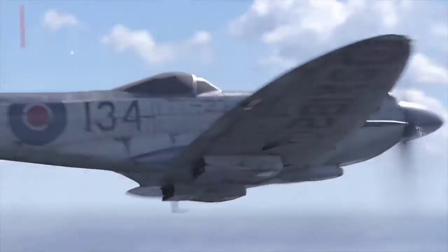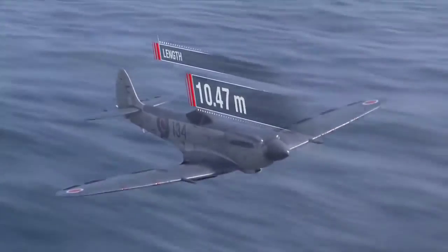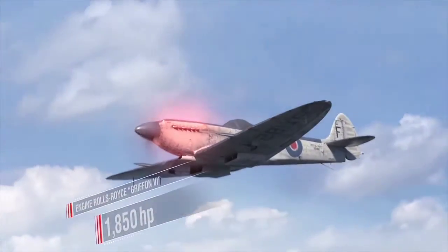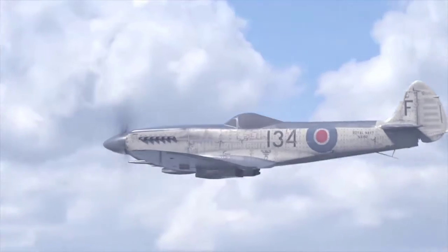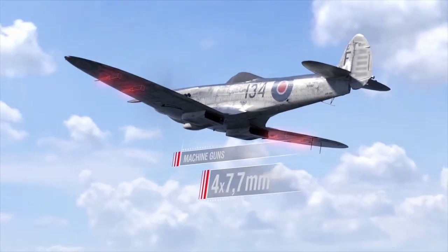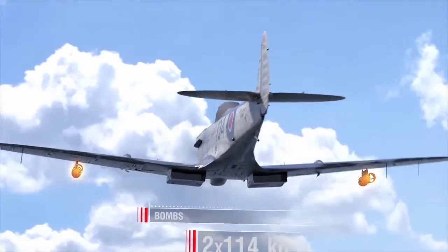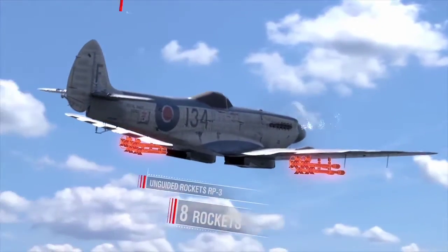Supermarine Seafire F Mark 17 carrier-borne fighter specifications: length 10 m, wingspan over 11 m, maximum take-off weight 4,300 kg, Rolls-Royce Griffin VI engine producing 1,850 hp, maximum speed 636 km/h at 3,900 m. Armament: two 20 mm Hispano Mark V cannons, four 7.7 mm Browning machine guns. Payload: one 227 kg bomb under the fuselage or two 114 kg bombs under the wings plus a suspended fuel tank, plus eight RP-3 unguided rockets. Crew: one person.